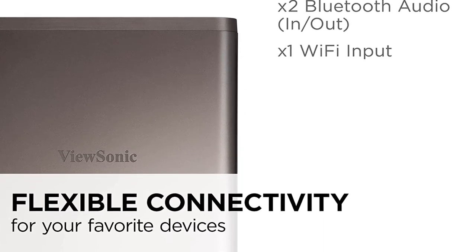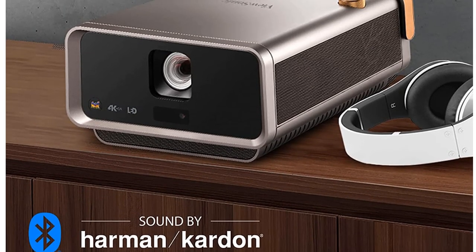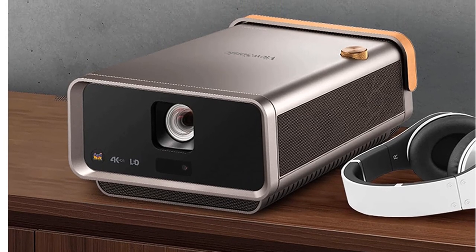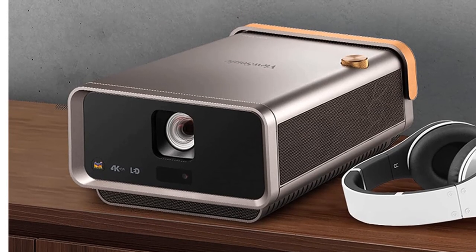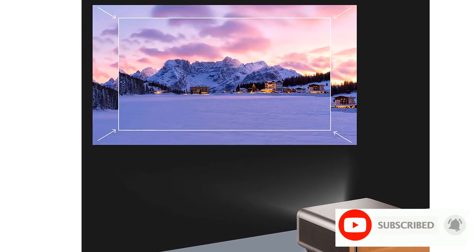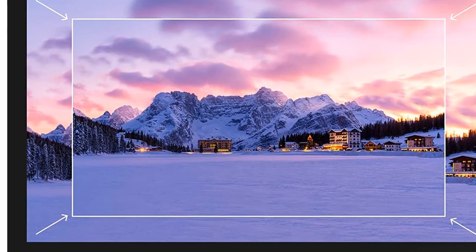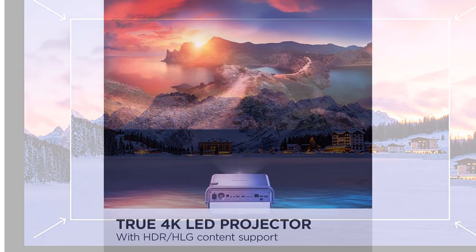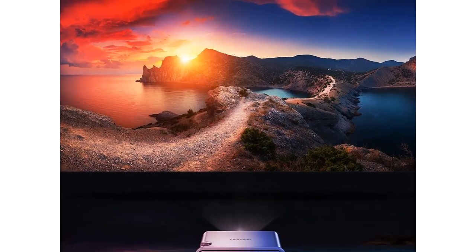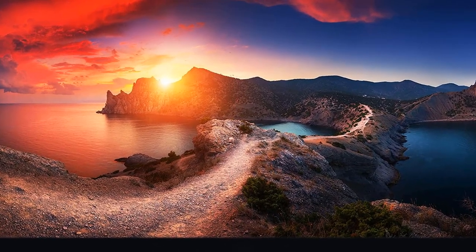Vivid colors with 125% Rec. 709 color accuracy and HDR/HLG content support produce lifelike colors for a fuller, more immersive viewing experience. Premium audio from built-in dual Harman Kardon and Bluetooth speakers delivers room-filling audio. Easy setup with 0.8 to 1x digital zoom, instant auto focus, vertical/horizontal keystone, and four-corner adjustment for flexible setup.